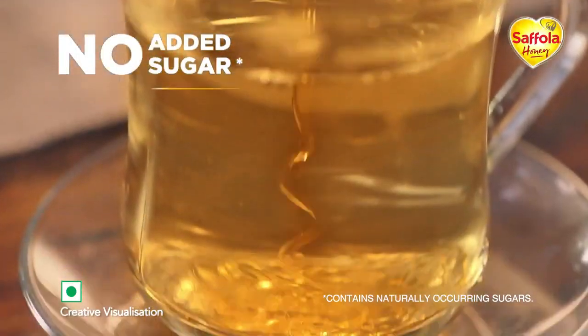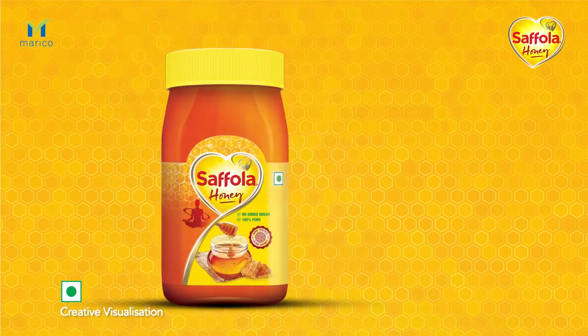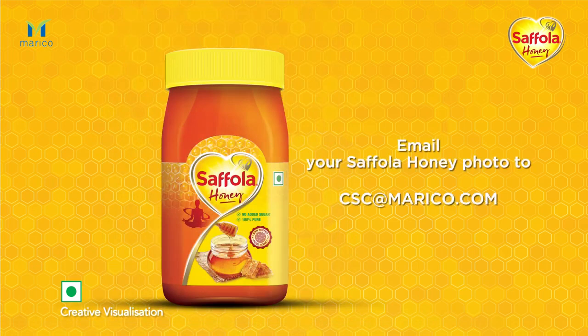But don't just take our word for it. To see the Cephola Certificate of Purity, please send a photo of your Cephola Honey bottle to cse@marico.com to get your own test certificate.